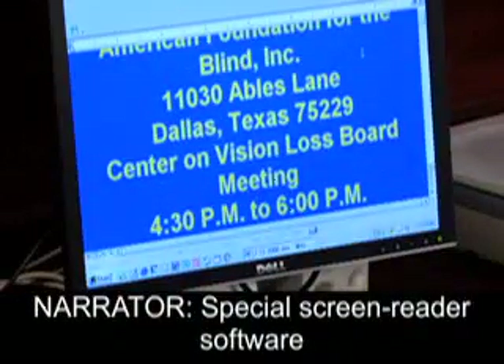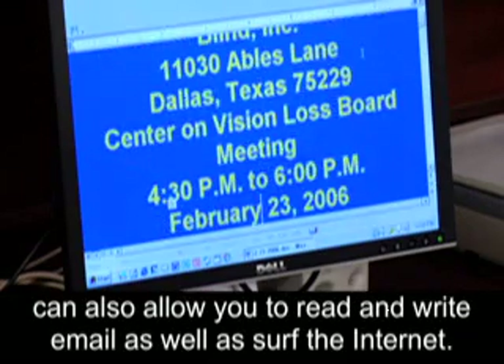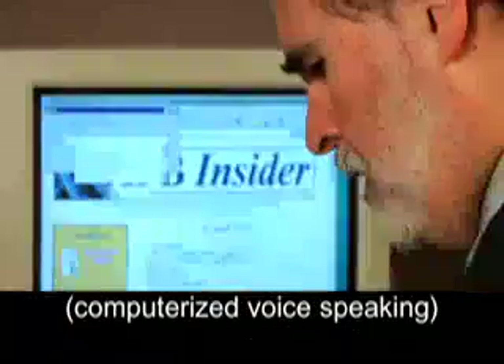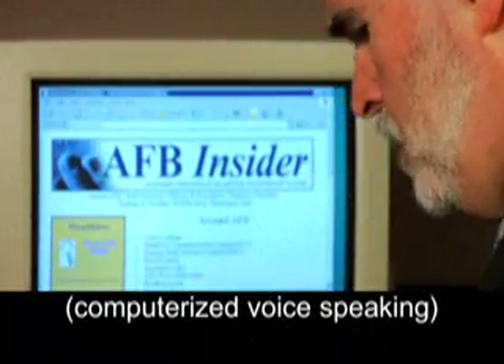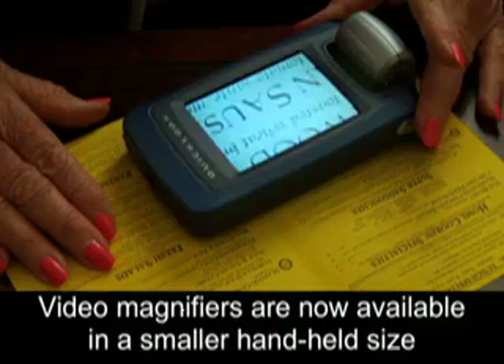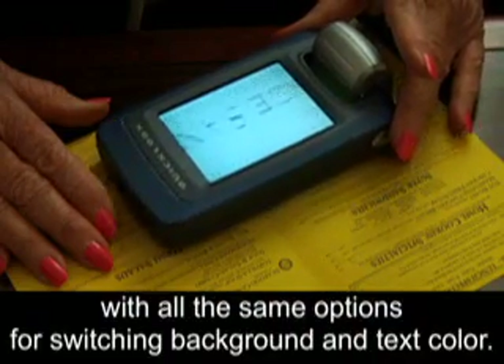Special screen reader software can also allow you to read and write email as well as surf the internet. AFB.ORG — Welcome to AFB Insider.